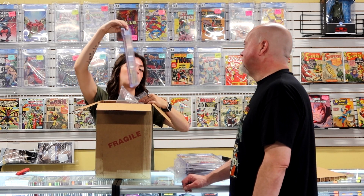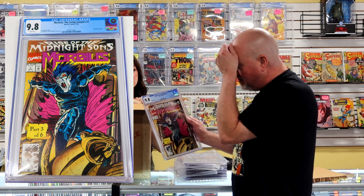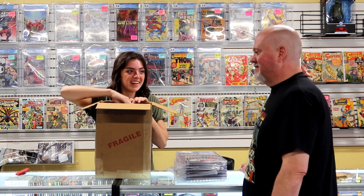Morbius: Still Being a Vampire number one at a 9.8 — that's a solid score and there's interest in Morbius. I wish I would have had this about 90 days ago before the movie came out. I haven't even seen it but I heard only bad things — apparently it's okay.